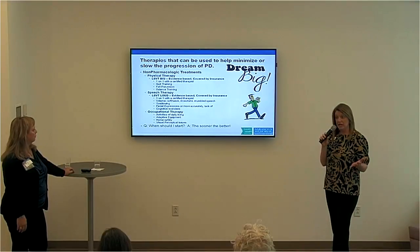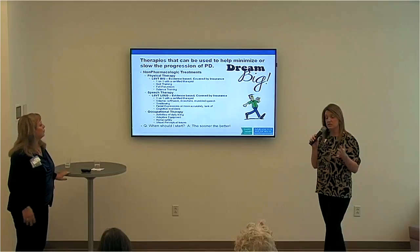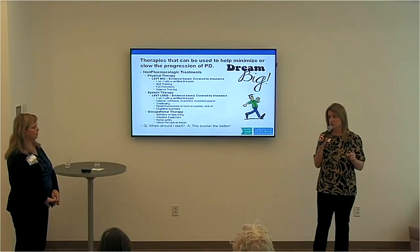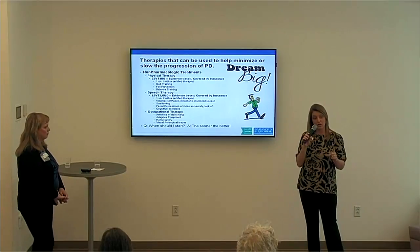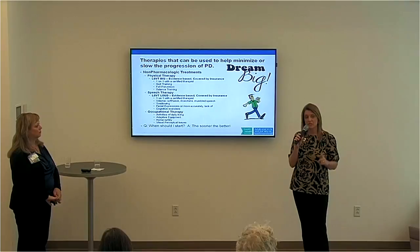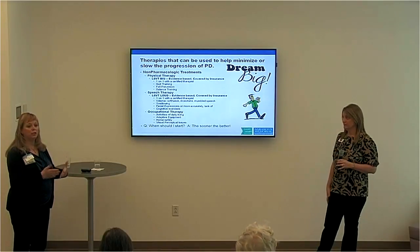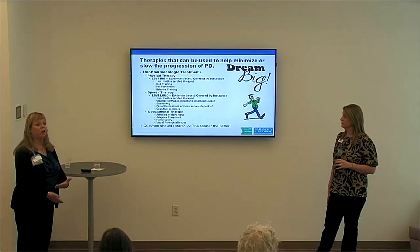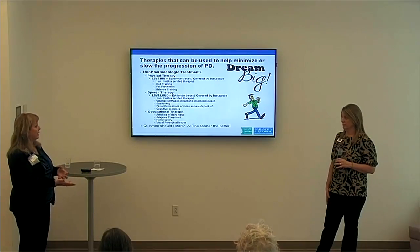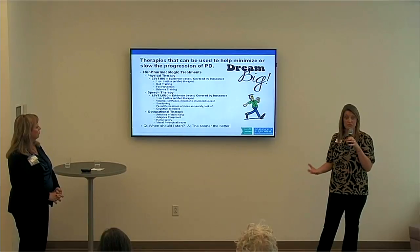The LSVT BIG program is intense: 16 sessions over four weeks — four times a week for one hour. Therapists will teach you seven core exercises, and this is a lifelong commitment to do every day for the rest of your life. This goes back to quality of life — we want them to continue at the level they're at now: walking, getting in and out of a car, getting in and out of bed — doing the exercises that give those core muscles the strength to maintain that independence and optimal mobility for as long as possible.